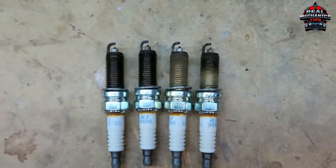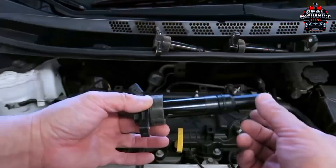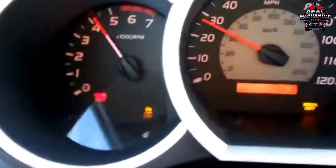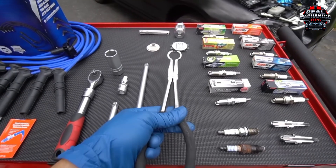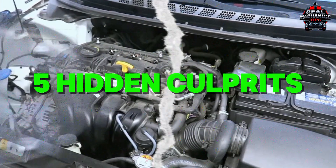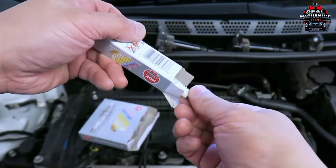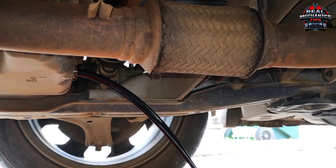Still chasing that engine misfire like it's playing hide-and-seek? You've swapped spark plugs, changed the coil packs, and it's still sputtering? Don't throw in the wrench just yet, because today we're diving into the five hidden culprits that might be sabotaging your engine's performance. We're talking real fixes, not guesswork.